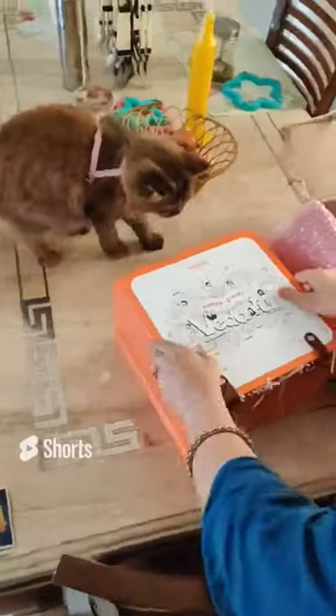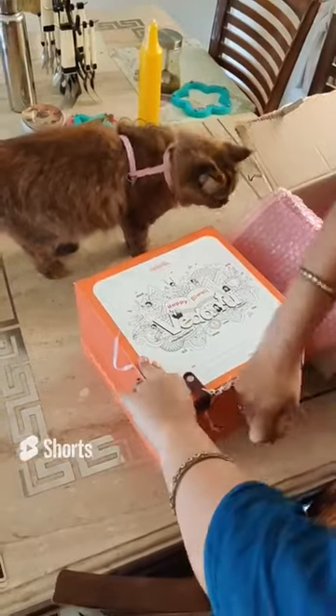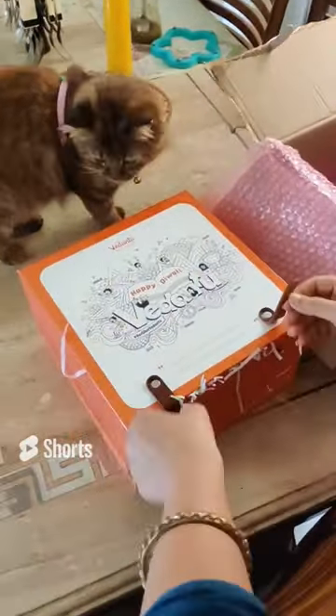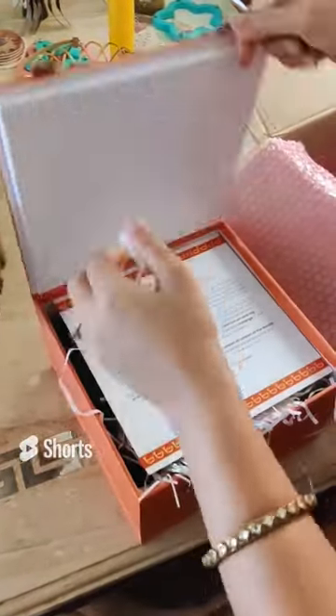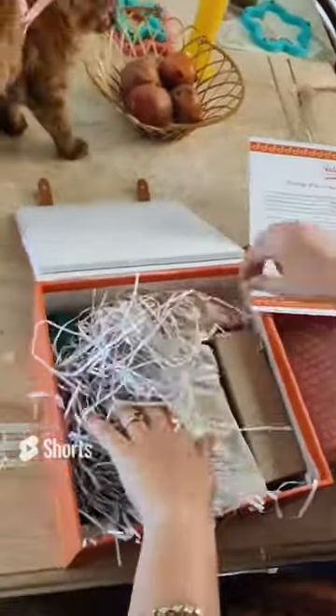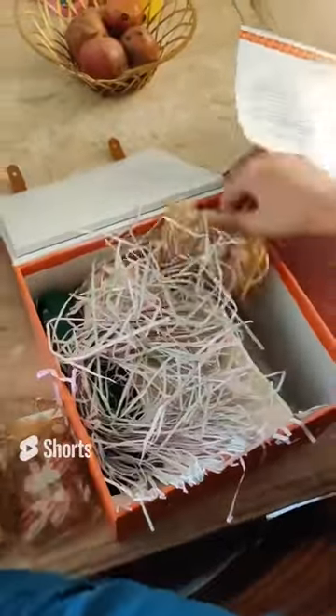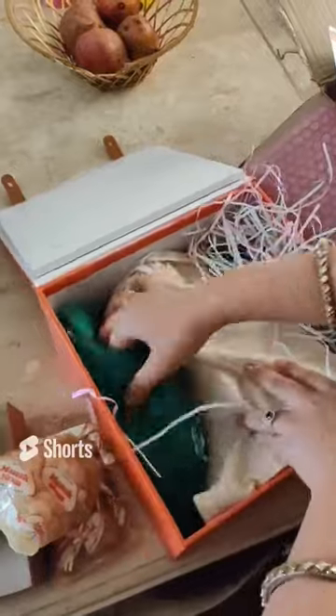Hey guys, today me and Bella received Vedantu's Diwali gift — it was a very big and amazing box which was so beautiful and useful at the same time. First of all, we got dry fruits, and then we got colorful quilling paper and DIY candles that were so beautiful. And this is the box of dry fruits.